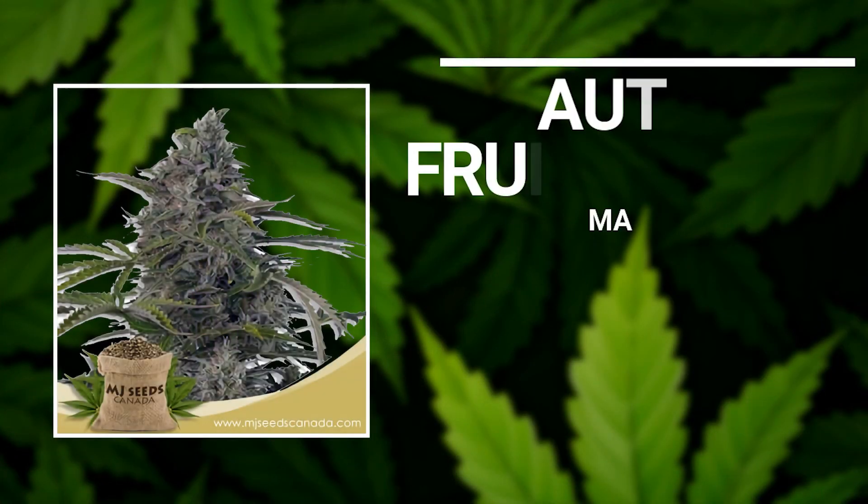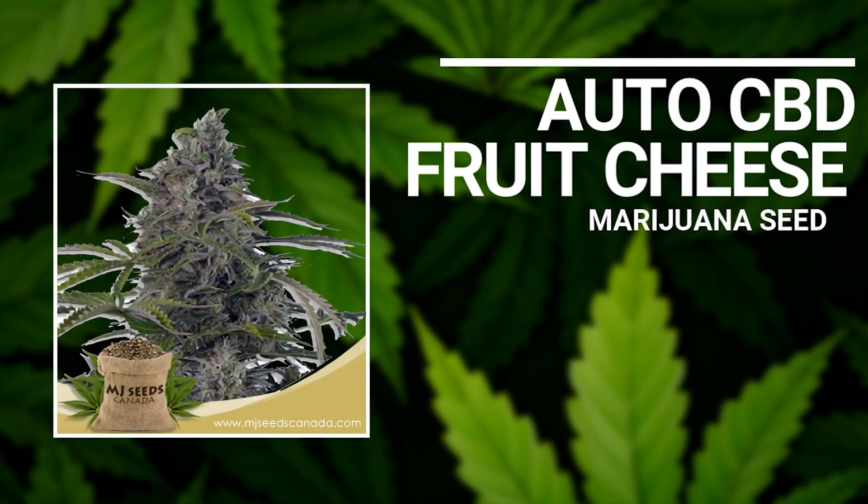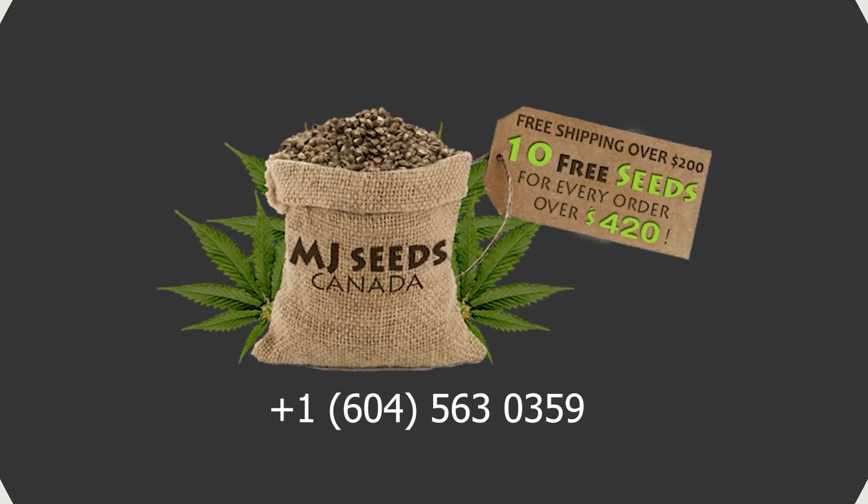The AutoCBD Fruit Cheese delivers very soothing and calming physical and mental effects that you will surely enjoy. AutoCBD Fruit — MJ Seeds Canada.